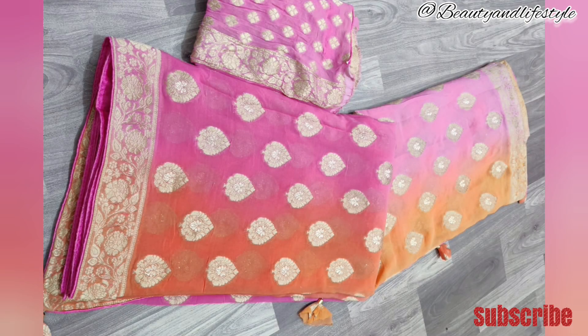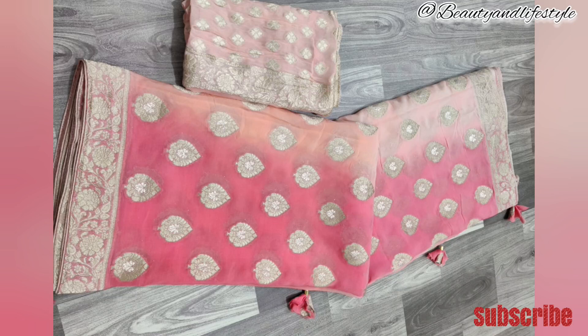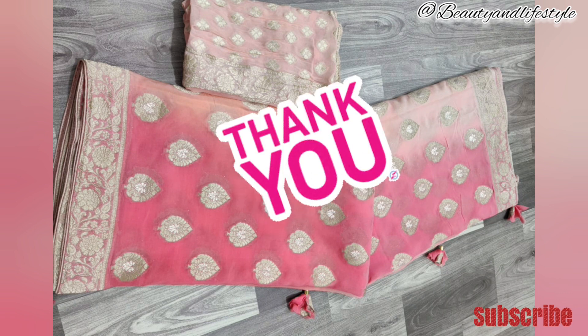Thank you for watching. Don't forget to like, share, and subscribe to our channel for more exciting updates and exclusive offers. Happy shopping! If you want to purchase this, the link is in the description box — you can check it out. Till then, bye, take care, and thank you!